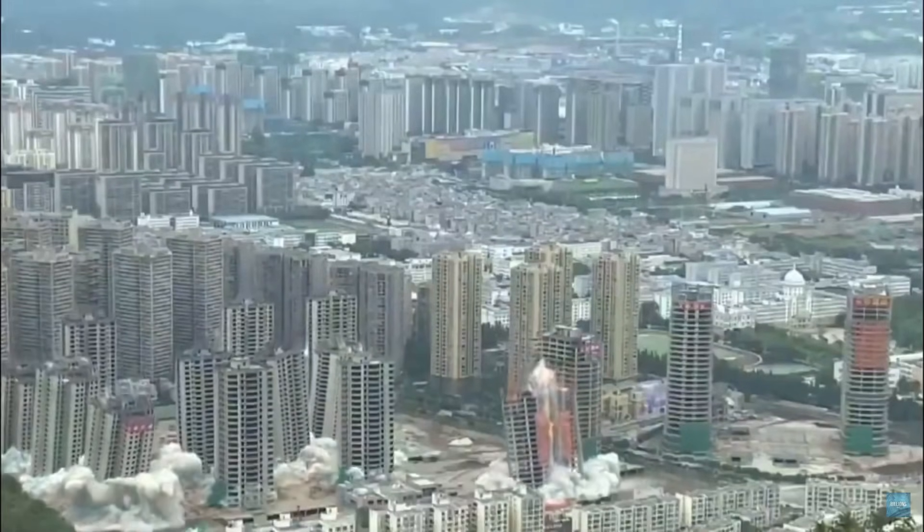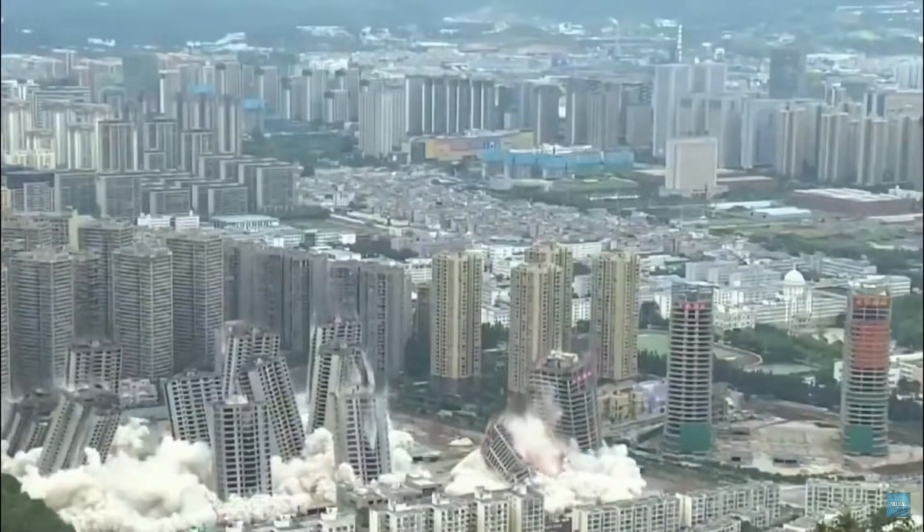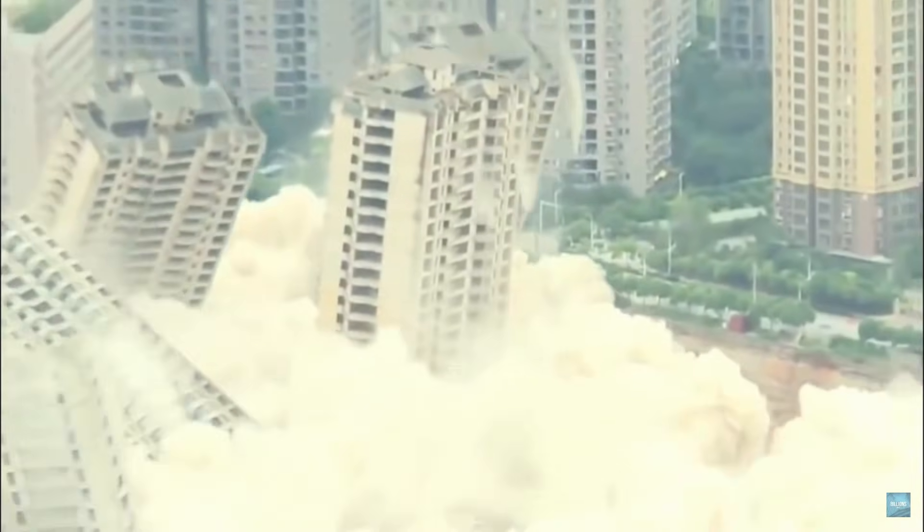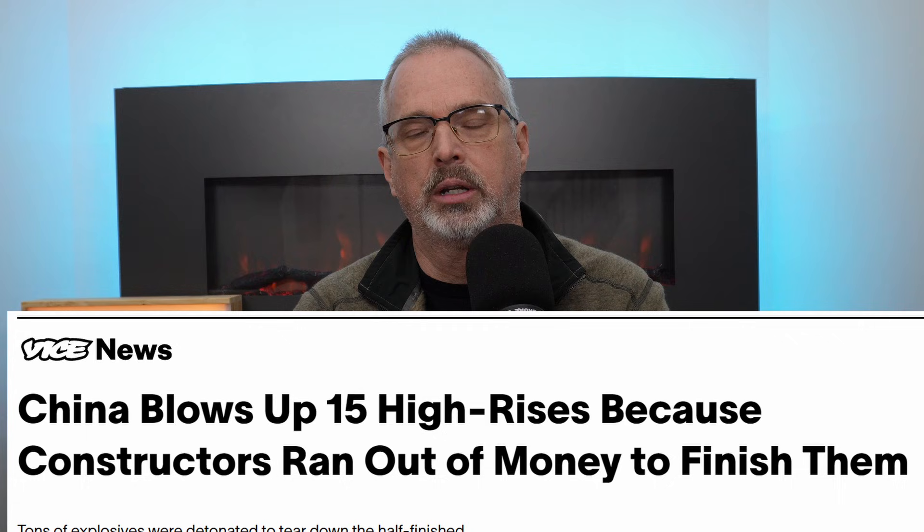Here's a parking garage that's collapsed. This problem applies to more recent construction than it has in the past, although it's been an ongoing problem. A few years back in China, they imploded 15 buildings that weren't quite completed — no one had moved into any of the units. The developer went broke mid-construction, those buildings were bought by another developer, and they discovered so many construction defects that the buildings weren't salvageable. So they blew them up.